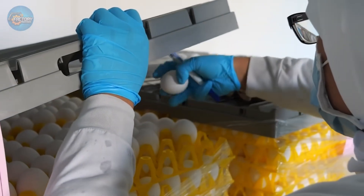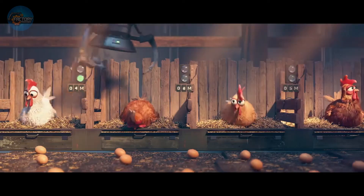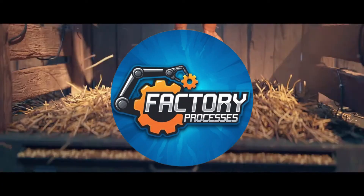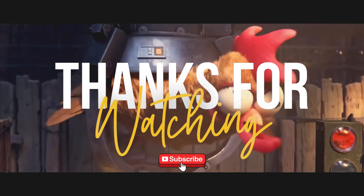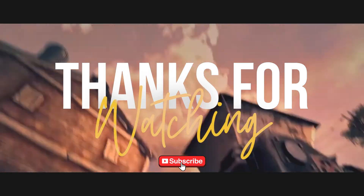If you enjoyed this peek inside egg production, stick around! We've got more coming soon, including a deep dive into poultry feed secrets and how it shapes what ends up on your plate. Make sure to like, subscribe, and hit that notification bell so you don't miss what's next. See you in the next one!